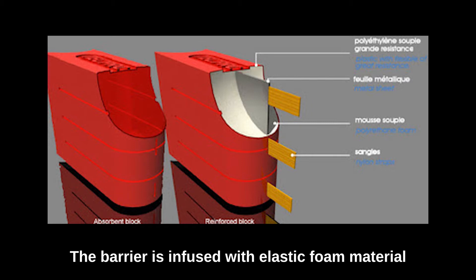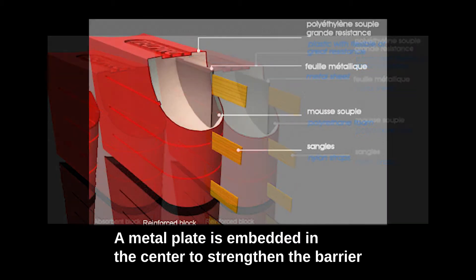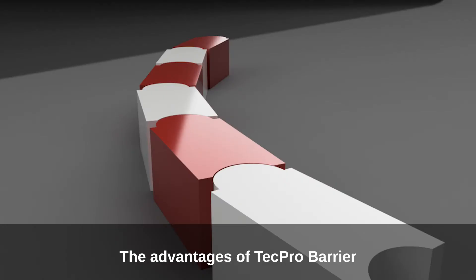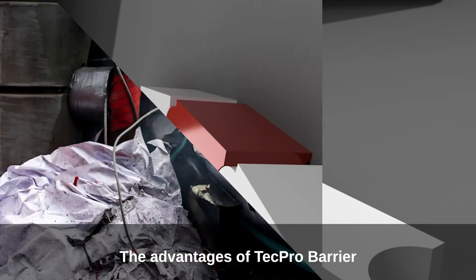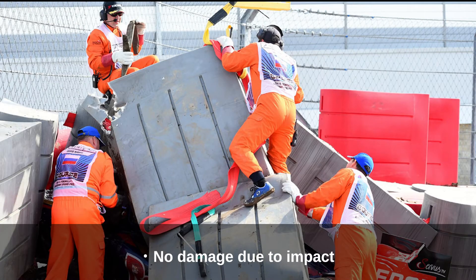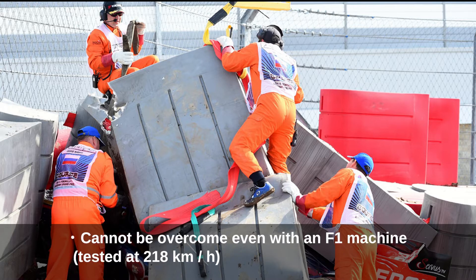The strength of the 315-centimeter nylon straps is as high as 20 tonnes. The barrier is infused with elastic foam material, and a metal plate is embedded in the center to strengthen the barrier.